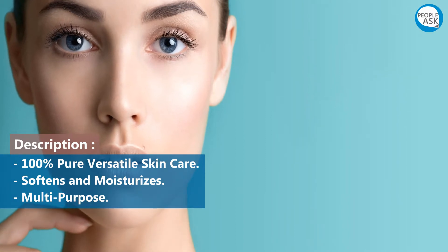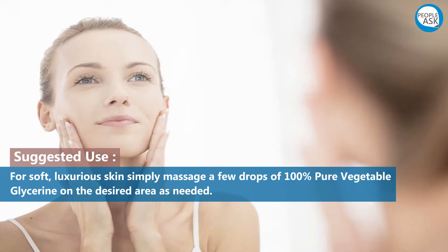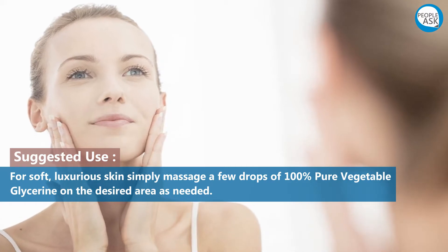Multi-purpose suggested use: for soft, luxurious skin, simply massage a few drops of 100% pure vegetable glycerin on the desired area as needed.